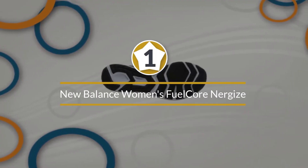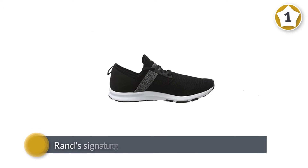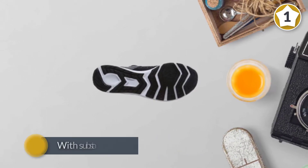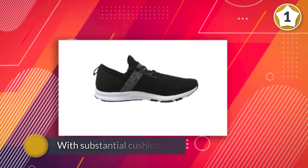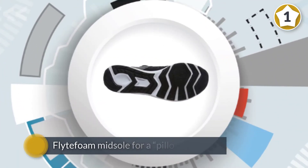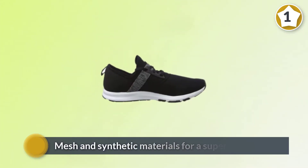Number one: New Balance Women's Fuel Core Nergize V1 Sneaker. In our tests, ASICS sneakers were widely popular among our tester panel for providing excellent stability, support, and comfort. The Gel Cumulus 22 is the latest running shoe from ASICS, with the brand's signature gel technology to absorb impact. It features substantial cushioning and a Flight Foam midsole for a pillowy feel.